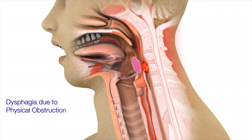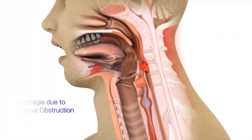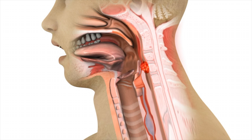A physical problem is due to any type of physical obstruction, whether it be large tonsils, a stricture, or even a cancerous tumor. Typically, patients with a physical obstruction have no problem swallowing liquids unless the obstruction is severe, but do have issues with swallowing solids.